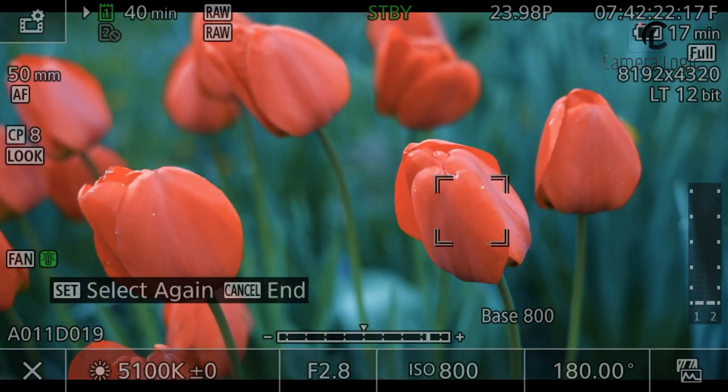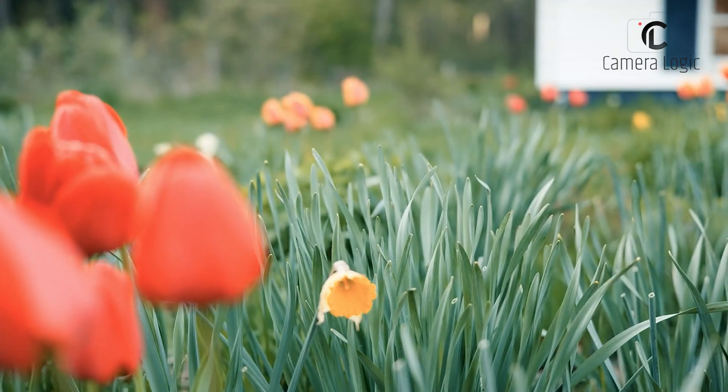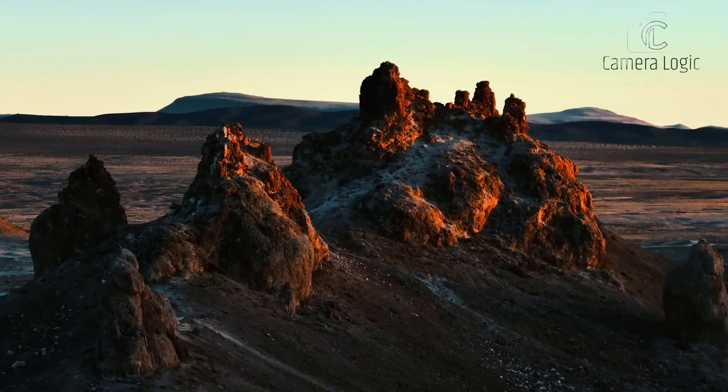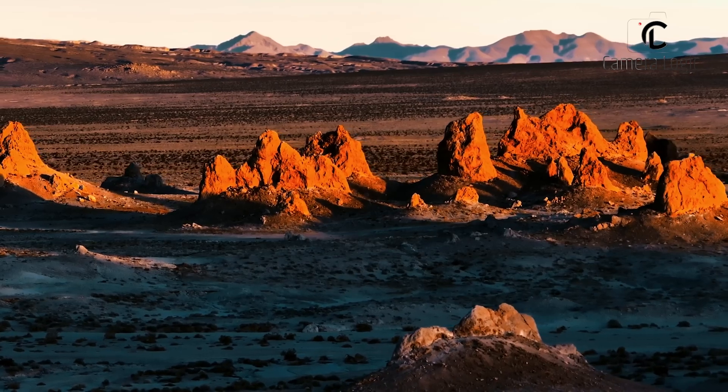You can also record smaller proxy video files while shooting in 8K. It also has a built-in cooling fan, so you can shoot high-quality 8K video for a long time without it overheating.